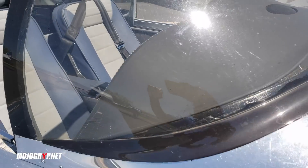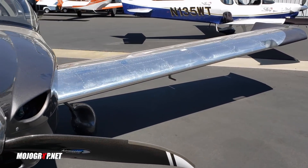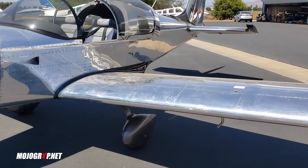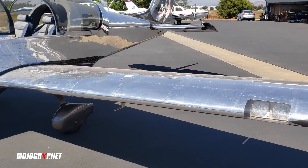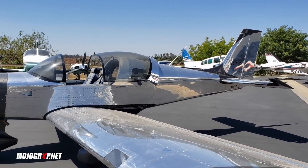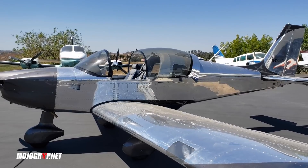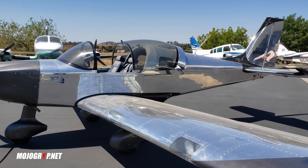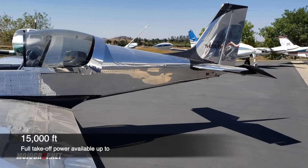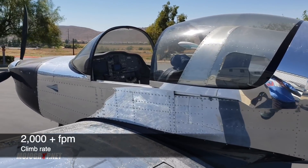Now let's talk numbers. A normal Sling 2, you're cruising between 110 and 120 knots. That's not bad, and on hot days you may be cruising 90 knots, but for the most part expect about 120 miles per hour in a Sling 2. But guess how fast this thing will go when you take it up to altitude - because of that 914 engine, say you take it above 10,000 feet, you're cruising at 150 knots. That's a translation of 170 miles per hour. So you'll be going about 50 miles per hour more in this plane than any other standard Sling 2.